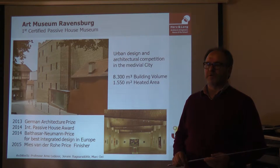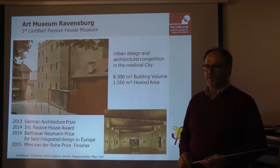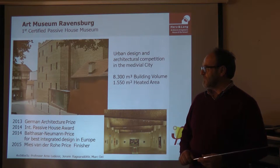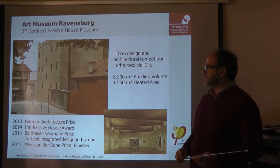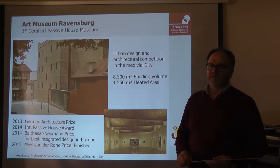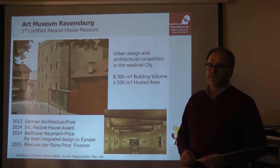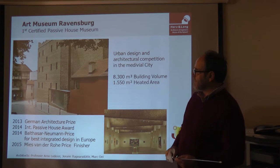The architect won the competition with his perfect design. One target was that it had to be integrated in the old town. You can see this facade is done with bricks from an old monastery from Belgium — a recycled brick facade. A lot of people who visited the museum didn't recognize it as a new building; they first thought it was one of the old ones, not a building only two years old.